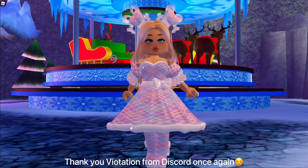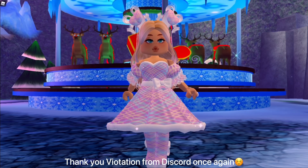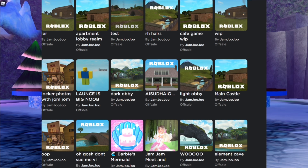I also have a screenshot of some of the places jam jam has made, and they're really interesting. The first thing that catches my eye is 'Apartment Lobby Realm.' Is there going to be a lobby in the apartments — a way to see everyone in the server without throwing a party? That would be so cool, though that's just my assumption from the title, so don't quote me on that.